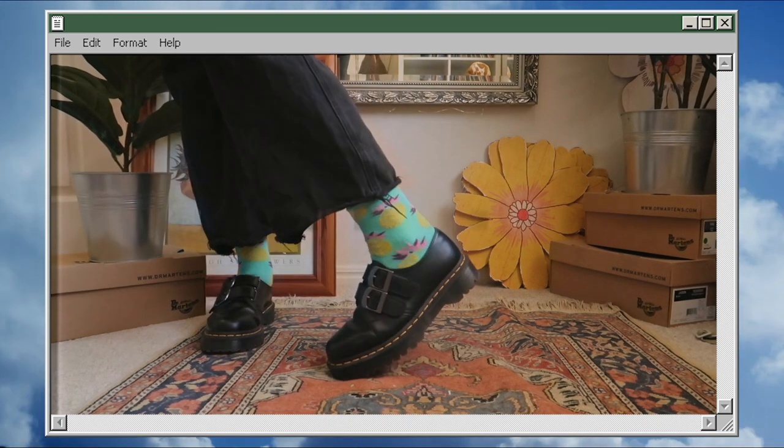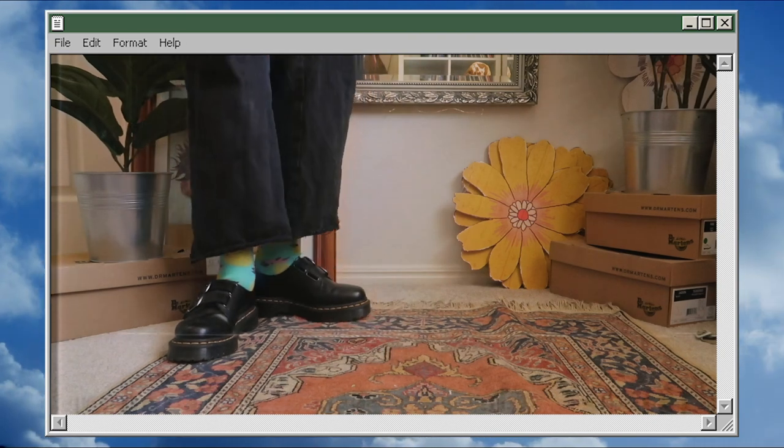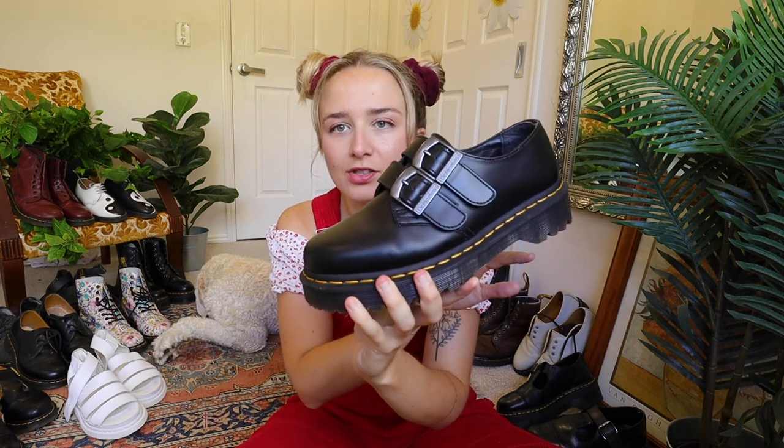Next up are my ultimate thrift finds ever — the Doc Martens 1461 Alts Bexol. They have two buckles and I'm scared to wear them because I don't want them creased. I found them thrifting in America, paid about 60 bucks, and they looked basically brand new. I'd love to take them to New Zealand but I just don't want to get them dirty, so they'll stay in the collection here. Comfort-wise, very comfy — and with most of my secondhand Docs, they're already broken in by whoever had them before.